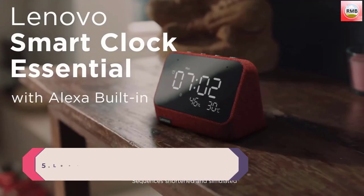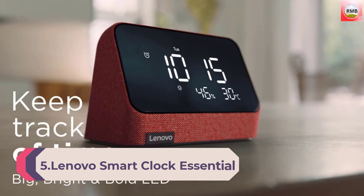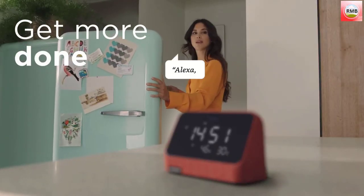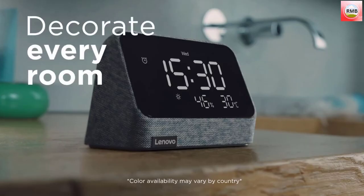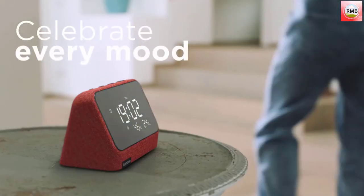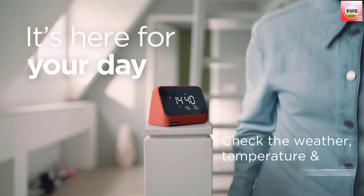Number five: the Lenovo Smart Clock Essential with Alexa built-in — a digital LED with auto-adjust brightness, alarm clock with speaker and mic, compatible docking in misty blue. Start your morning off right with the Lenovo Smart Clock Essential with Alexa built-in. This smart alarm clock offers a simple, clean design that fits into any room, and the bright, clear LED display is visible from any angle.